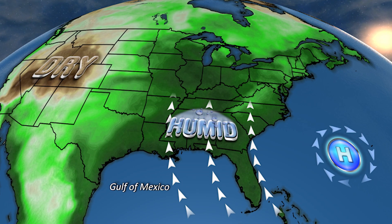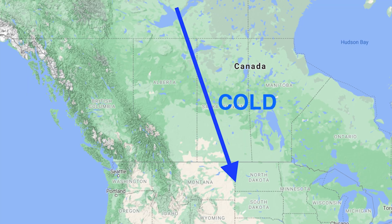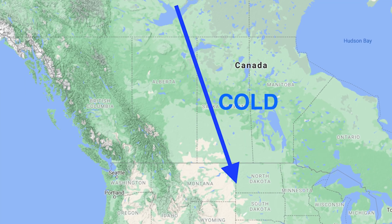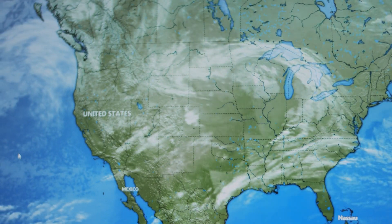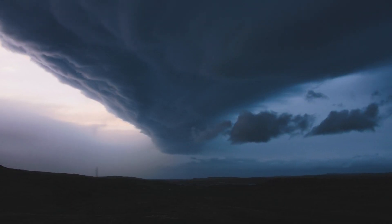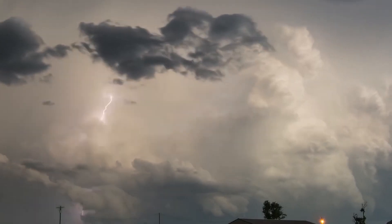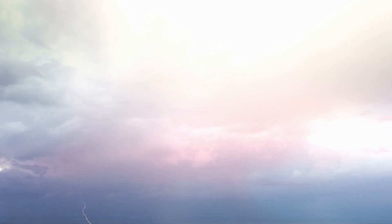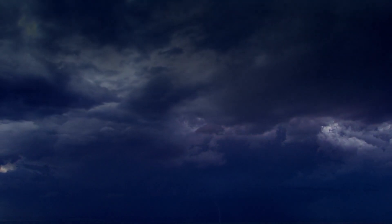In the days before May 3, 1999, a warm, humid air mass from the Gulf of Mexico met an advancing cold front from the Rockies. A strong upper-level low-pressure system moved into the central and southern plains. As the morning clouds burned off, the sun heated the ground, making the air even more unstable. The atmosphere was loaded with moisture and wind shear was off the charts — basically, all the perfect ingredients for supercell thunderstorms were coming together.